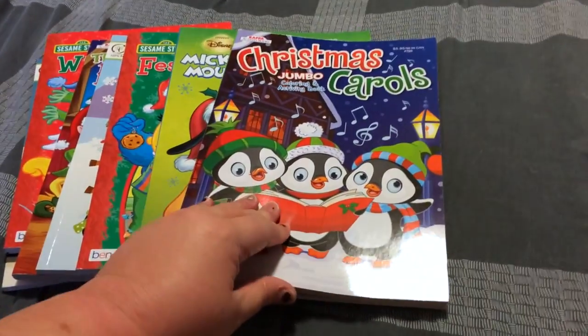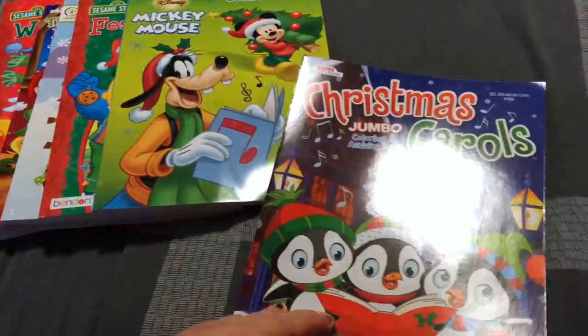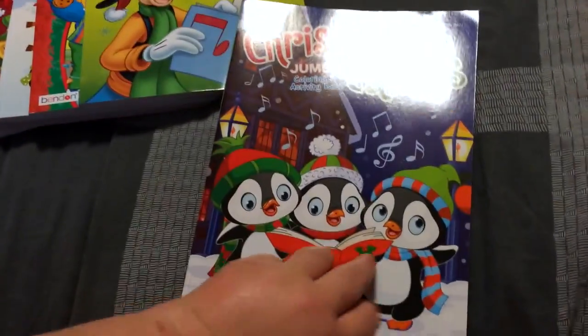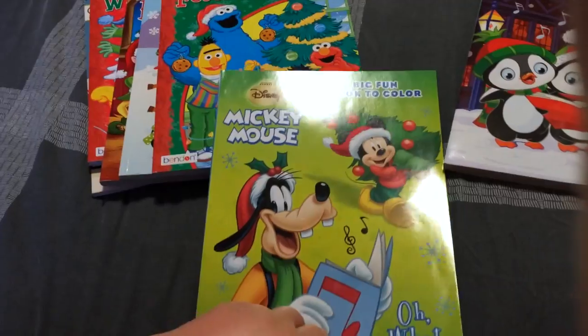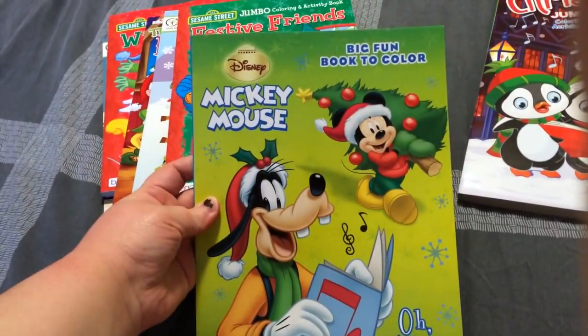The first one is this Christmas Carols jumbo book. It looks like it has activities and just stuff for them to color. Another one is this Mickey Mouse one.